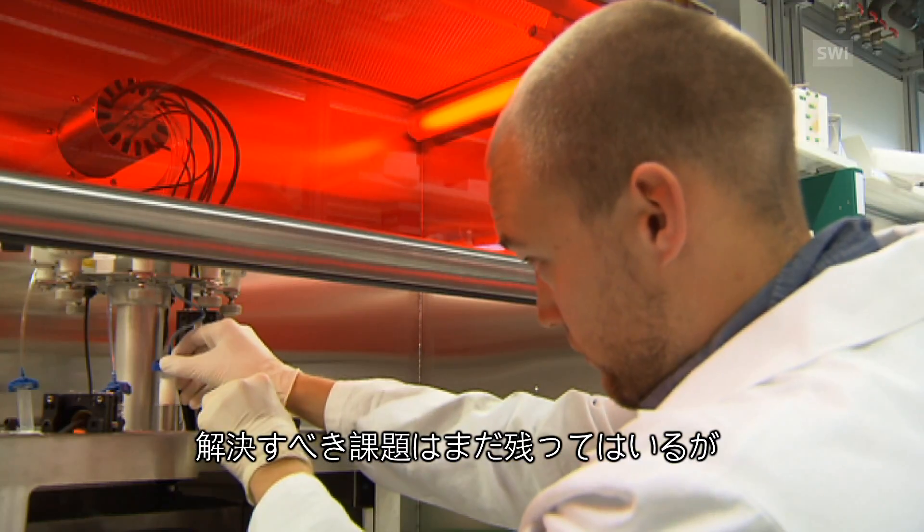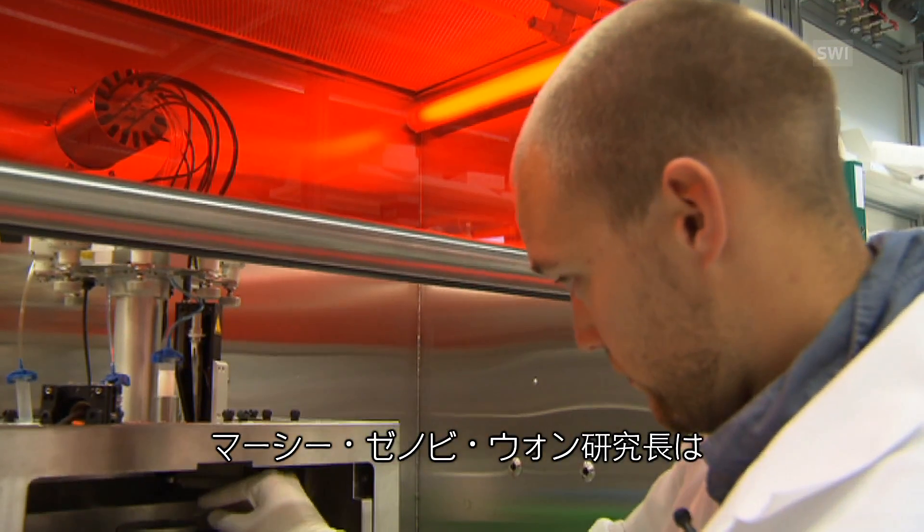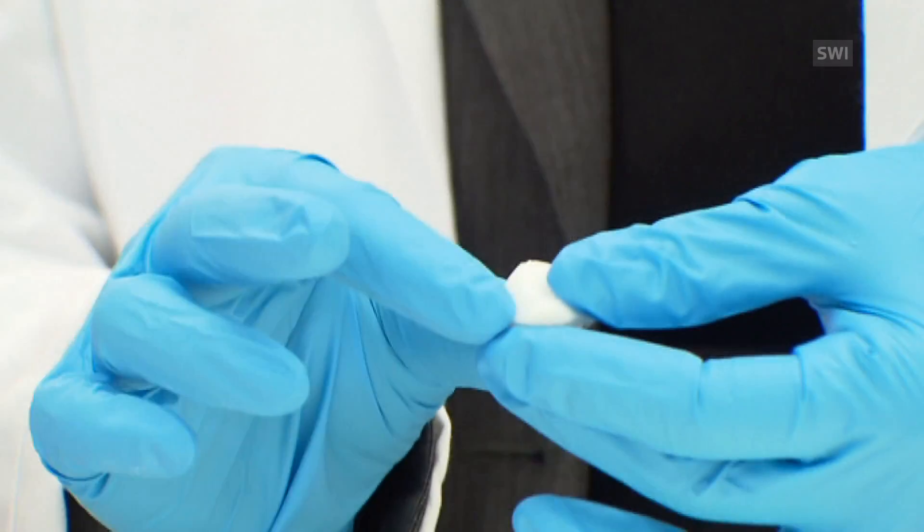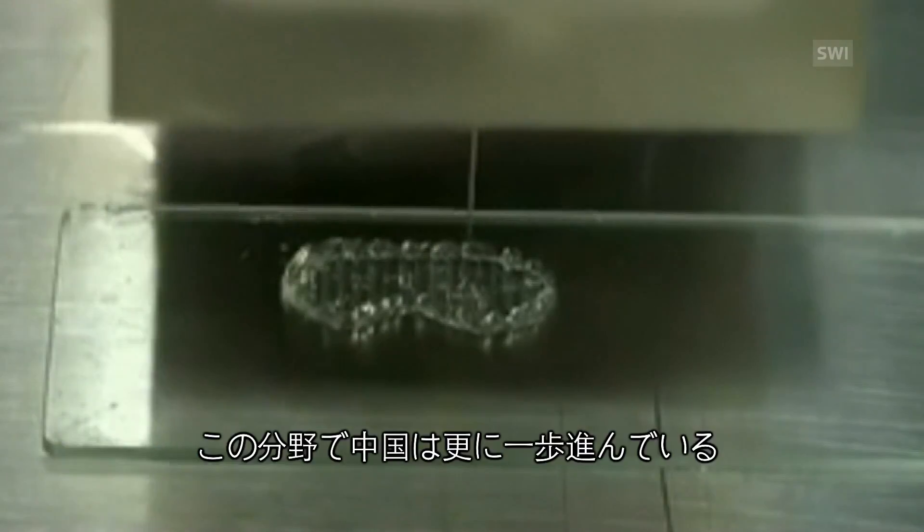Although some hurdles still need to be overcome, Research Director Marcy Zenobi-Wong is confident that this method can be successfully implemented. There's always a risk when one transplants foreign materials into the body, but we've really made an effort to use as base materials products that are already in use in the clinics, so we don't expect there's going to be a foreign body reaction with the biowink that we use.